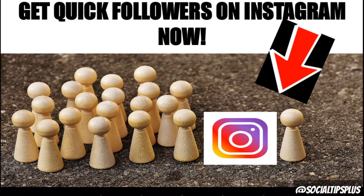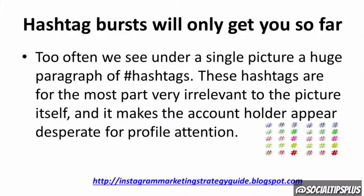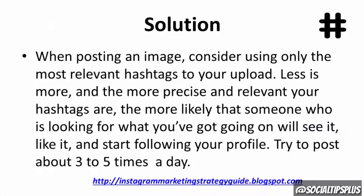Hashtag bursts will only get you so far. Too often we see under a single picture a huge paragraph of hashtags. These hashtags are for the most part very irrelevant to the picture itself, and it makes the account holder appear desperate for profile attention. Solution: when posting an image, consider using only the most relevant hashtags to your upload.